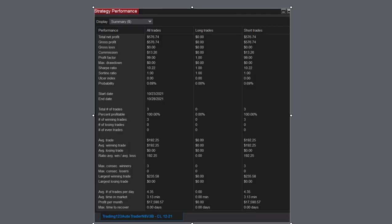Here's the strategy performance: total net profit $576, three trades, all of which were short. Average time in the market is just over three minutes, and $17,500 potential profit on a 30-day basis.